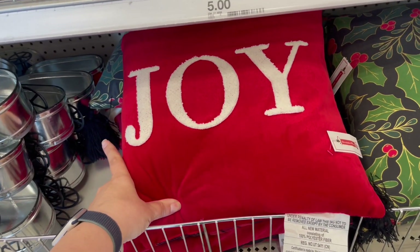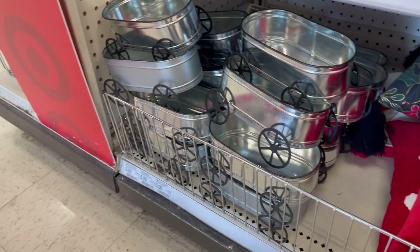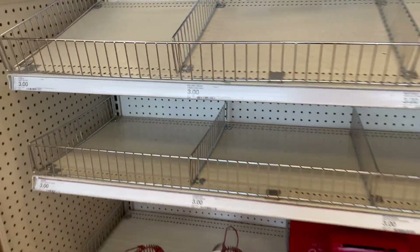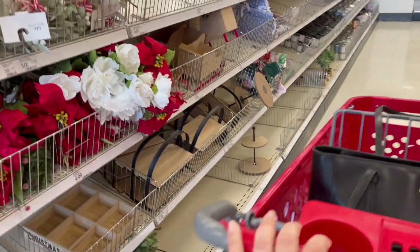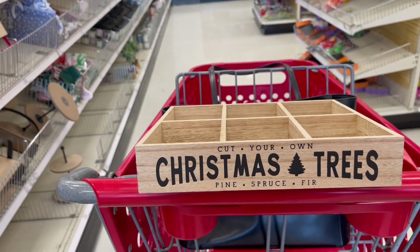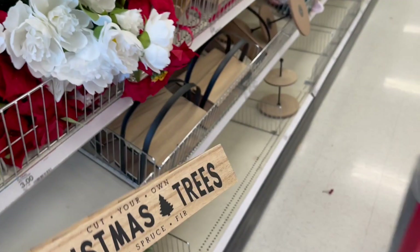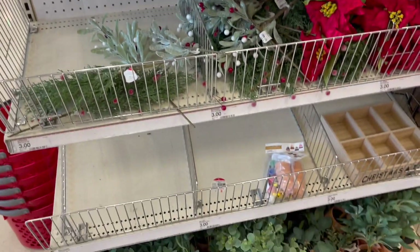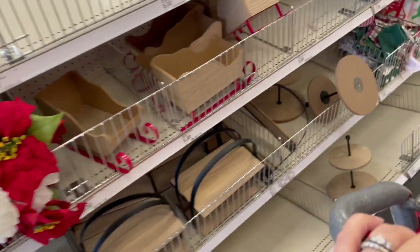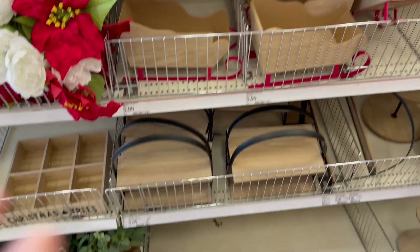They got a couple of pillows over here — this one is Joy, it's kind of velvety, and then some poinsettia leaves. We have some wagons here and then some lights. A lot of this area is not set yet. Look at this — cut your own Christmas trees for five dollars, looks like it's the only one there. And they have a bunch of floral. There's a sleigh — this is cute.